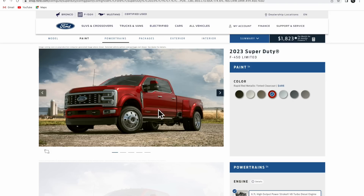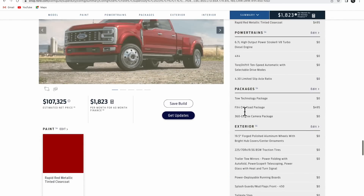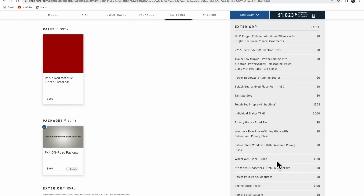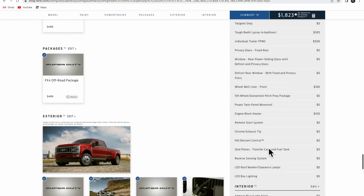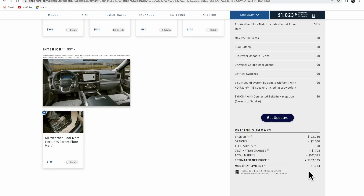I picked Rapid Red Metallic for $495. Going through the options: I got the FX4 package, tough bed liner, individual tire pressure monitoring for the trailer, wheel well liner for the front, engine block heater, and all the floor mats. With all that added, the 2023 F-450 Limited comes to $107,325.